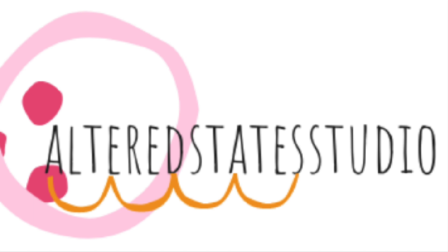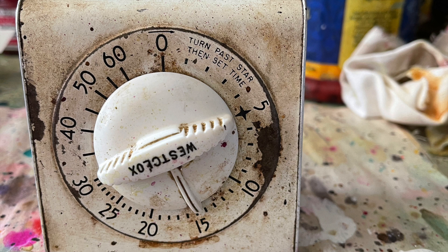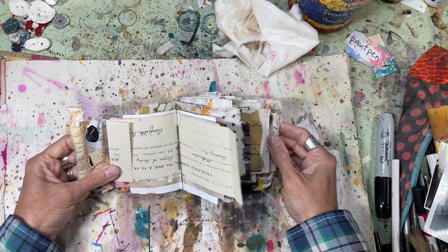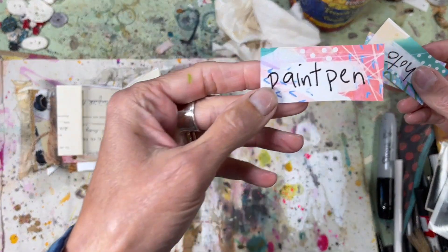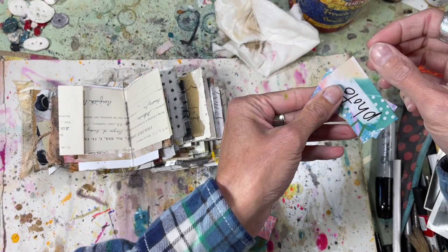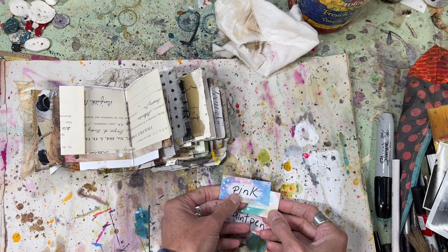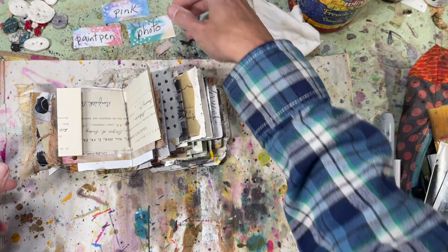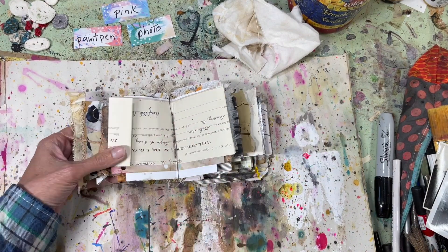Hi, this is Kristen, and I am doing a collaboration today with Concey Sinnott. Concey is Concey atop Serenity Hill on Instagram, and she is hosting an art journaling play in 15 minutes. It is three prompts and two different artist takes on those particular prompts. Our prompts today that we are playing with are the painting pen, photo, and pink. So I couldn't be more excited to be able to use those particular prompts in my little art journaling play for today.